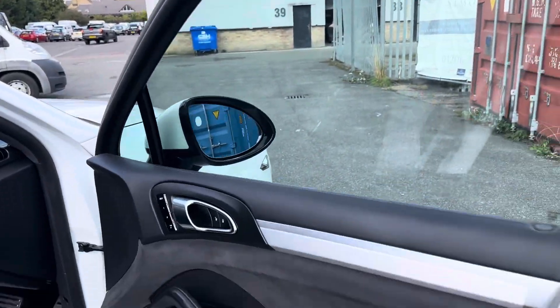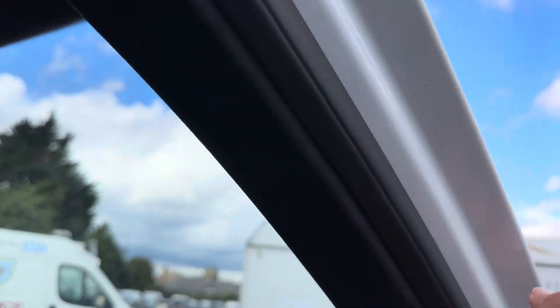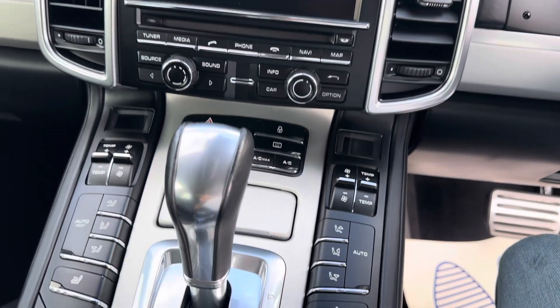I'll show you inside — it has got a beautiful Alcantara. The GTS, where you see all the door pillars, it does look really nice. I'll show that to you, and obviously if I start the car up you'll see that beautiful aluminium too.